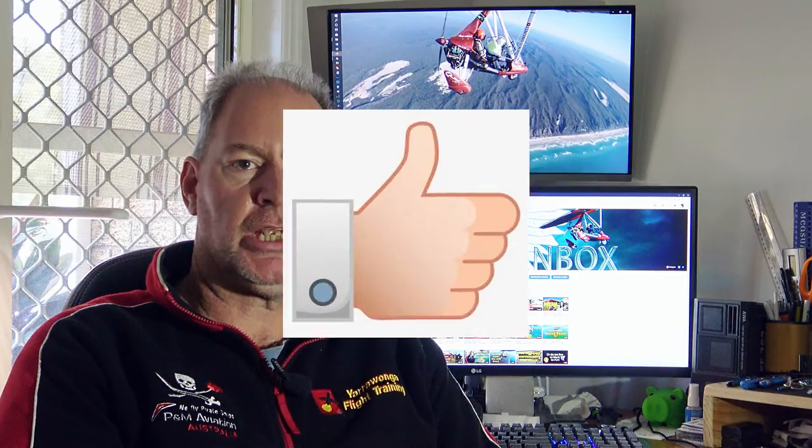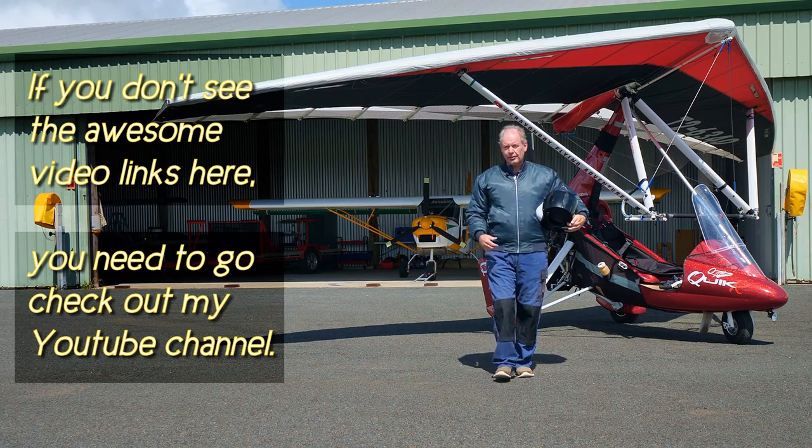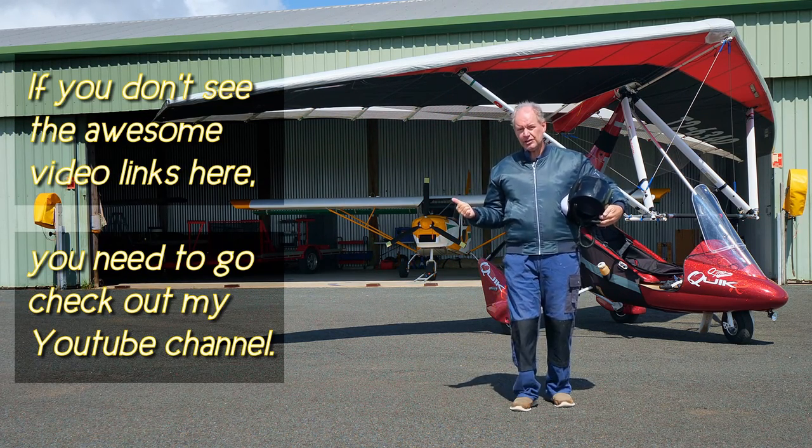Your generous support — to continue flying and make these videos for you — is greatly appreciated. So before you go, here are two videos I thought you'd enjoy in the meantime, until the next episode.